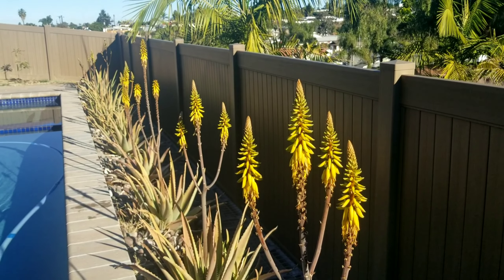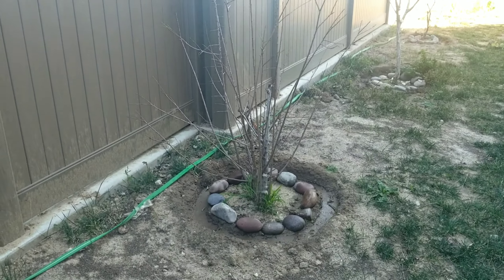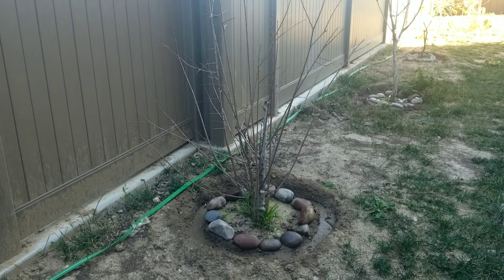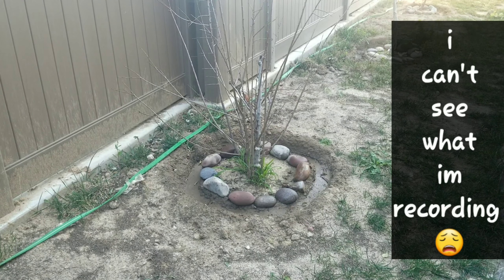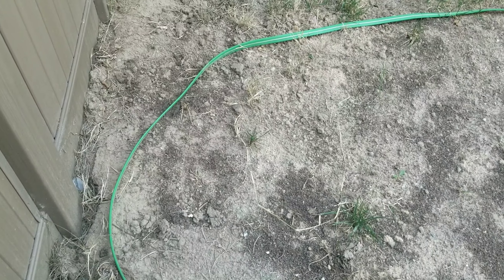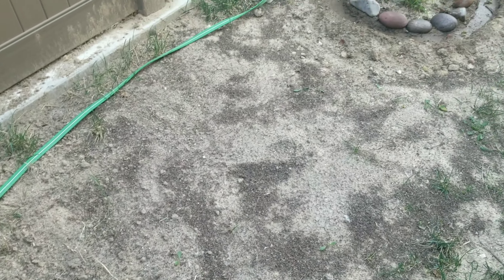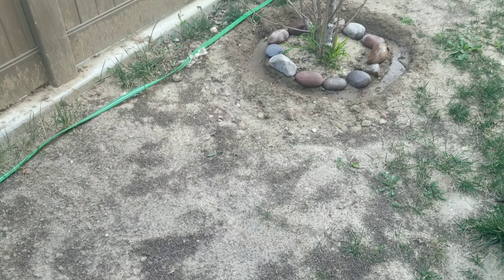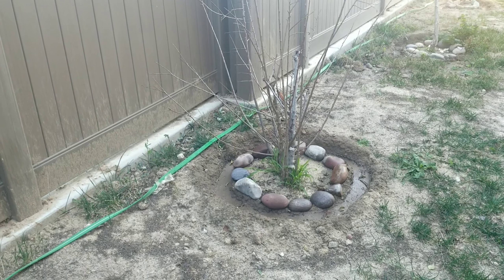I'm going to start from this area of the yard by the cherry trees and then work my way up because it's shady here so the picture should be a little bit better. As I get into the sun, either I can't see what I'm recording or the sun is directly in my eyes. Same thing from the last video — we did level out all of the mounds of dirt that we had everywhere when we were moving the trees around and replanting them.